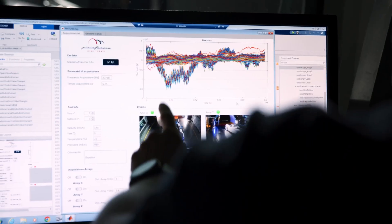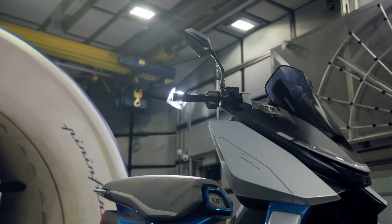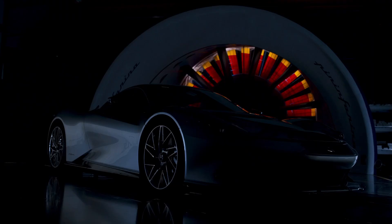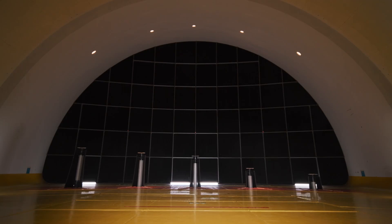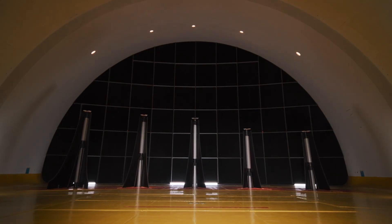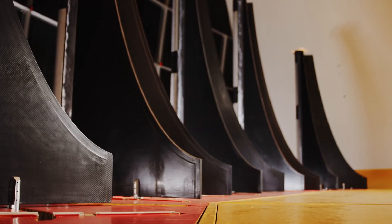It's important to note, however, that new technical requirements should never overlook beauty. And this is where Pininfarina plays a key role, combining design with aerodynamic functionality. Finally, we come to the Turbulence Generator, a remarkable device designed to create specific turbulence conditions within the airflow, realistically simulating the challenges a vehicle faces on the road.